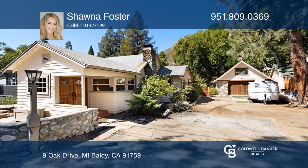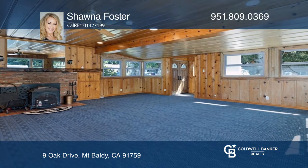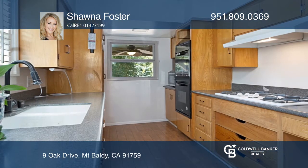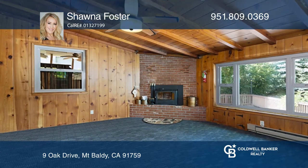This beautiful home in the heart of Mount Baldy offers skyline views and proximity to local shops and restaurants. A huge light-filled family room with a wood-burning stove and a separate dining room adjacent to the upgraded kitchen with double ovens invites entertaining.